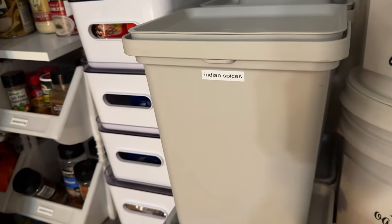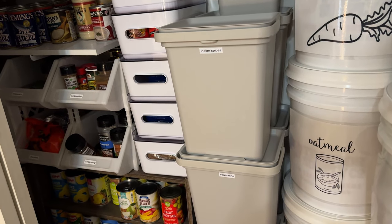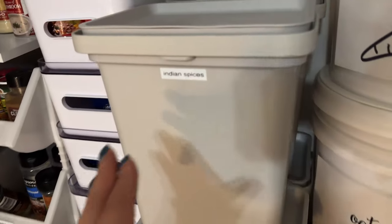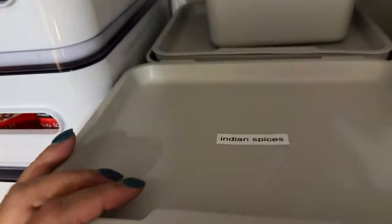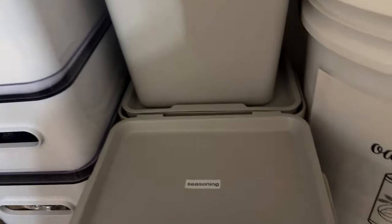There's a lot of space here — coffee, tea. The reason I labeled both on top and in the front is so when you're looking at it from here or from above, you can see it easily. You label so you don't have to use your brain too much — you just see 'Indian spices' right away versus wondering what's in there. Labeling twice helps your brain not work too hard.